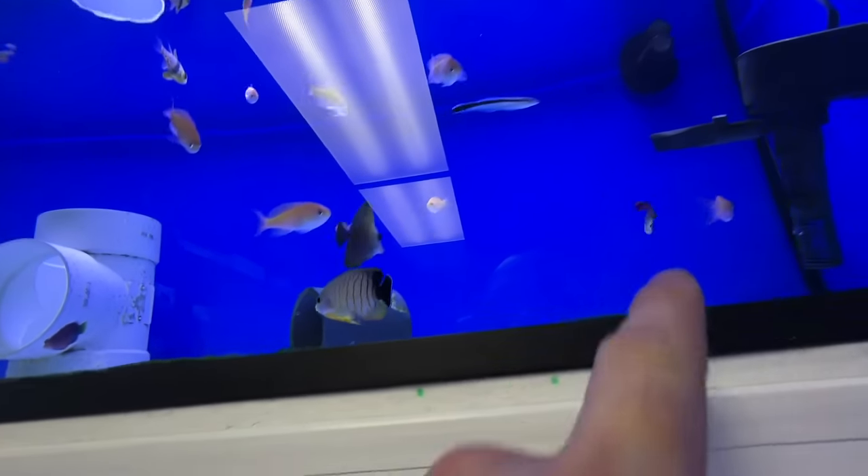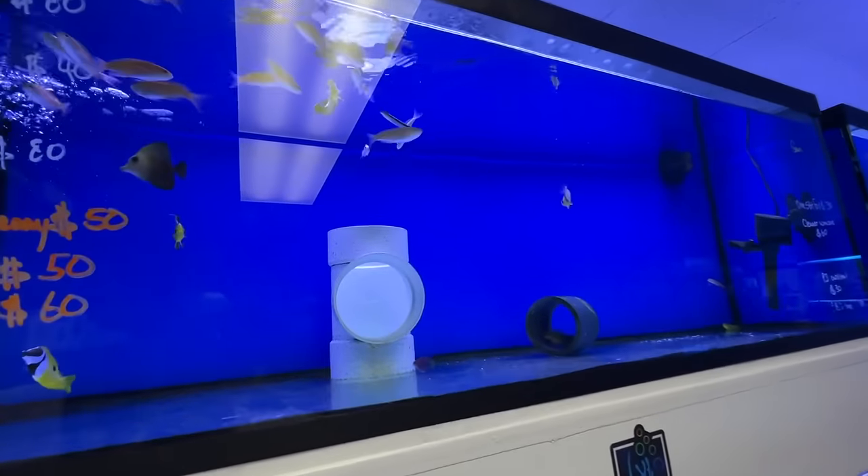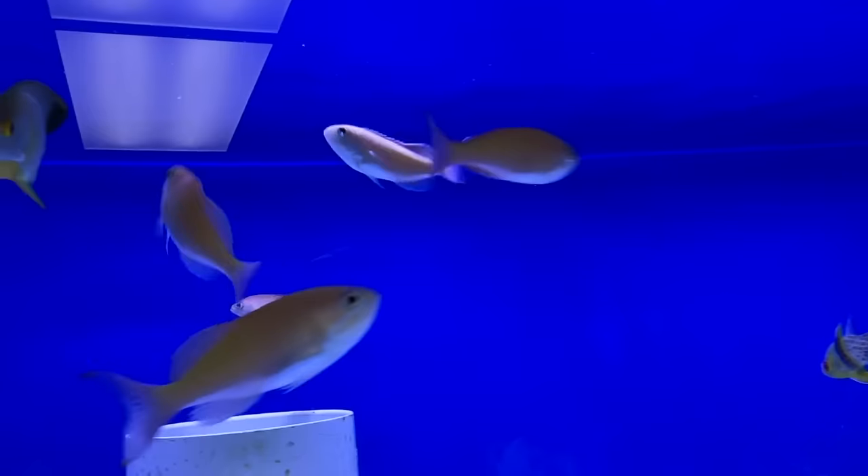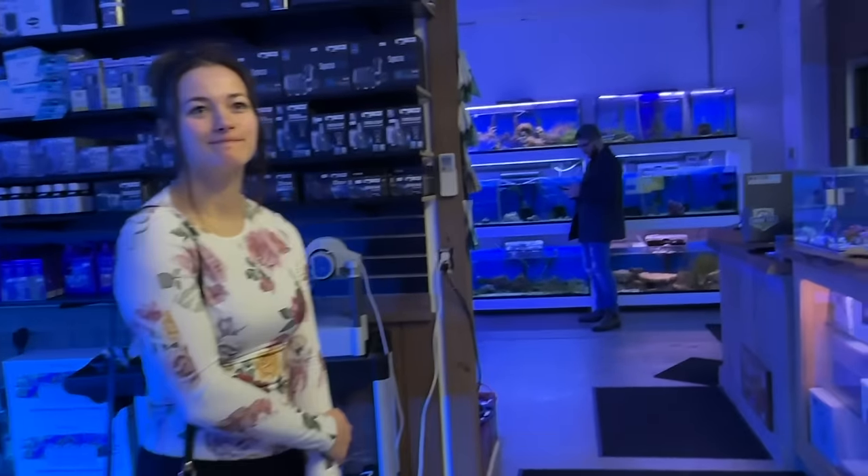I was gonna get some of these peach ones — yeah, five of them. They're nice. We have examples of adults in that big tank over here.